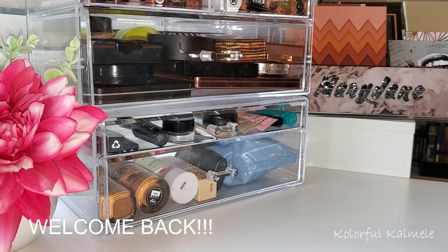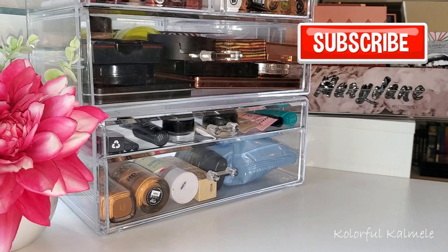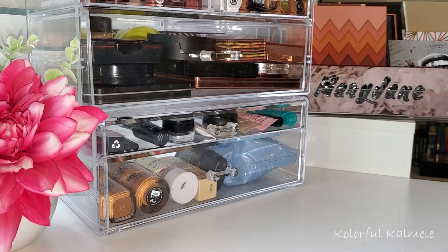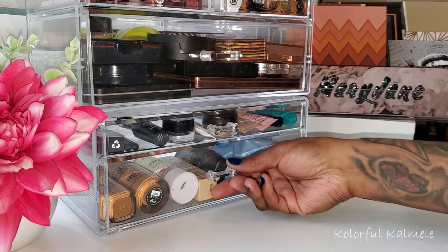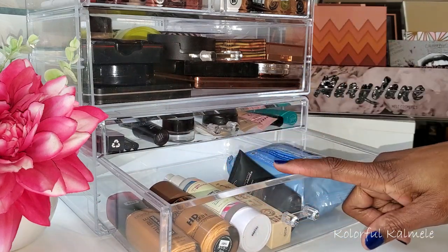Hi guys, welcome back! It is that time again — time for me to shop my stash. I've actually really been wanting to do this for a while but I've just been using what I pulled. I believe I pulled a few other things that weren't in my original shop my stash, but I can't remember what they were. So before I shop this week, as usual, I want to run through the items I've been using, give you some quick thoughts, and move on. I'm going to start with this bottom drawer, which has the foundations and primers.